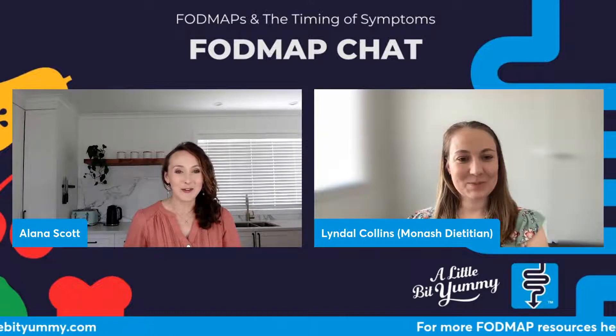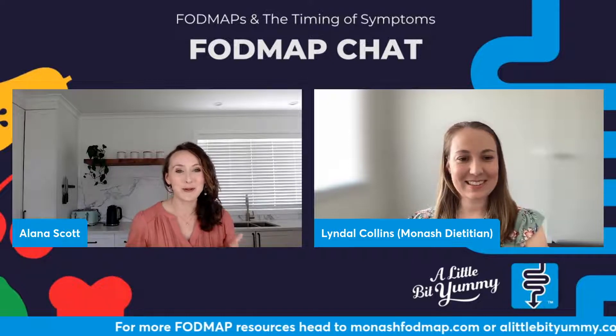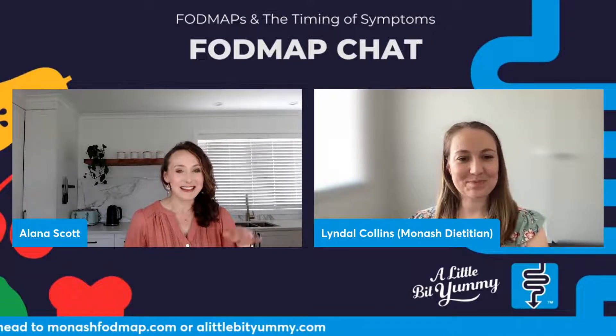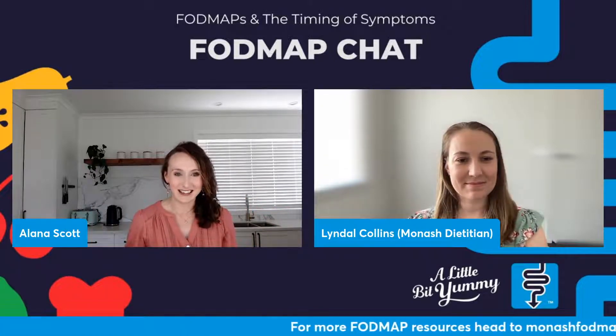This topic is quite controversial. It causes a lot of arguments in our online Facebook support groups and it's something we see in our email FAQs all the time. So I thought we'd start at the top and get you to explain exactly how FODMAPs trigger symptoms.